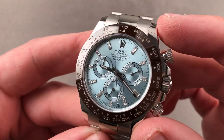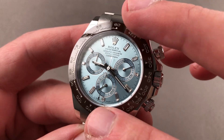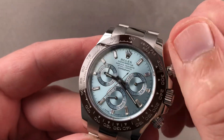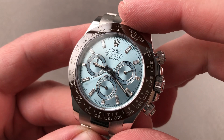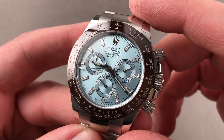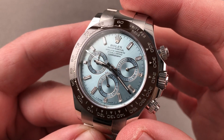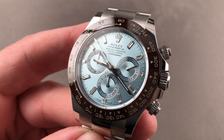Rolex takes that COSC-certified bare movement, cases it up, and then tests it to run no worse than minus two to plus two seconds per day — that is the Rolex superlative chronometer standard to which this timepiece is set before it leaves the factory as a fully cased-up consumer product. A timepiece that exhausts superlatives — but perhaps I could just say this: it's beautiful. Undeniably so. Email tmasso at thewatchbox.com for purchase and pricing details.